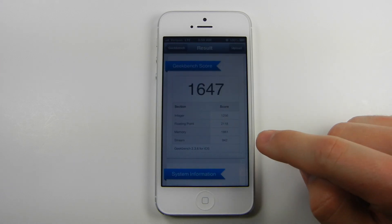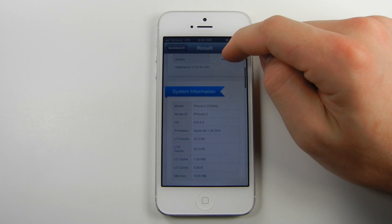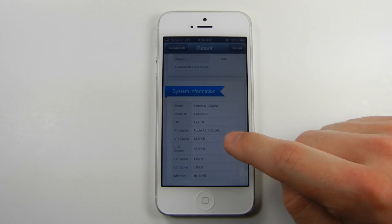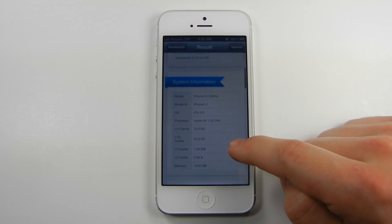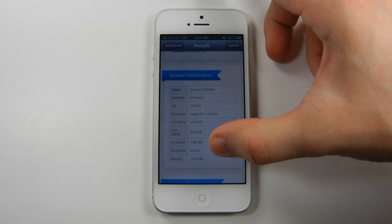So here are my results. You can see right here: Apple A6 1.3 gigahertz processor. So it looks like it will overclock itself up to 1.3 gigahertz during heavy tasks.